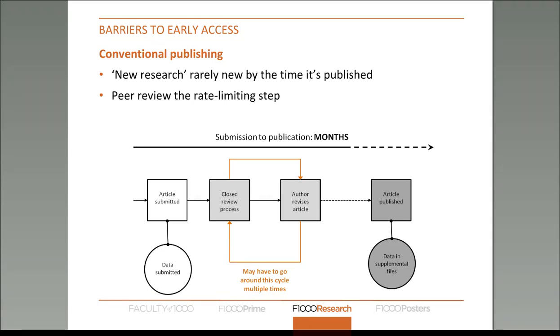Even if the article gets accepted, it can still take many months to be published from submission. The reason it takes so long is because peer review is the very limiting step. It's very hard to organize peer review quickly because peer reviewers are incredibly busy people with research grants to write and papers of their own. Also, in our modern scientific world, everything is becoming more interdisciplinary, which means the pool of available peer reviewers is actually shrinking.